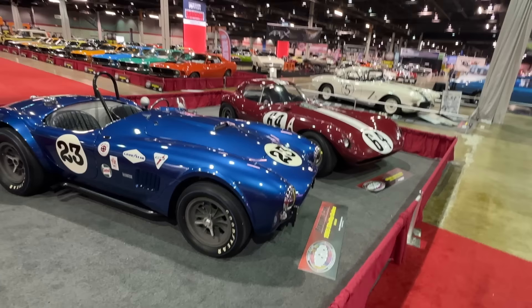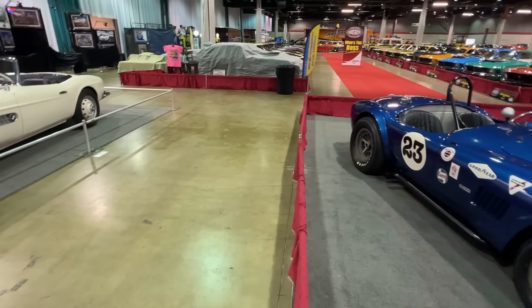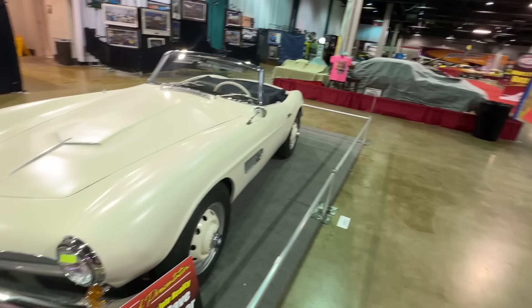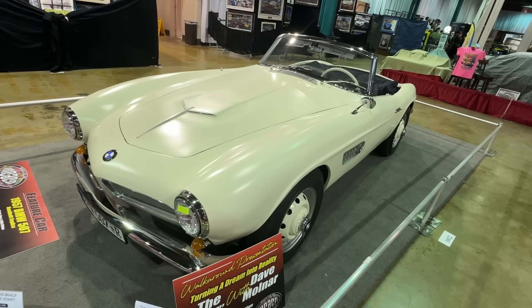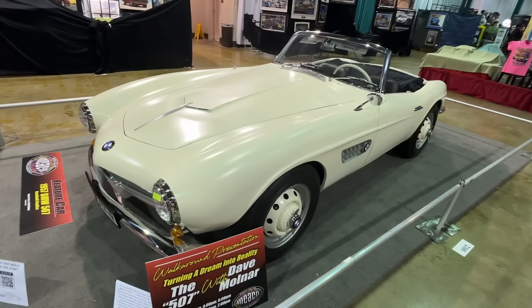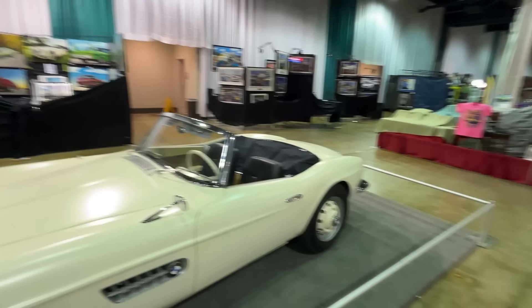There's a 62 Corvette Roadster over there because Corvette is the Muscle Car and Corvette Nationals' middle name. A very unusual and special car over here - this looks like a BMW 507. Why is that at a muscle car show? It's completely hand-built by a friend of the show, Dave Molnar and his wife Kelly. This doesn't have any BMW parts in it. He's making the whole thing basically in his home garage. As a testament to the creativity, it gets a spot right up in front.